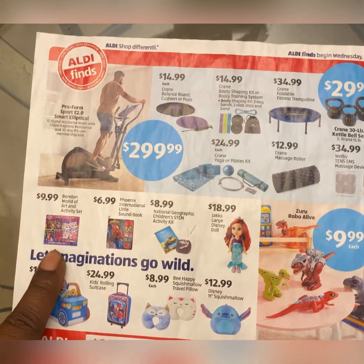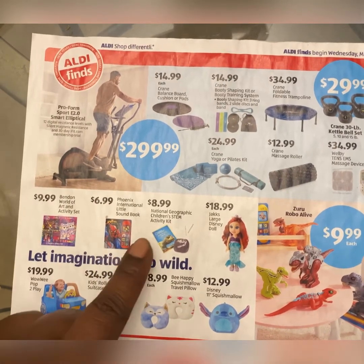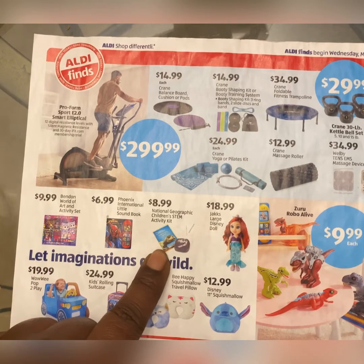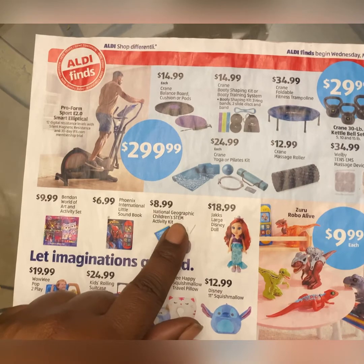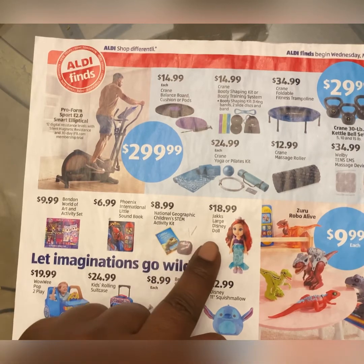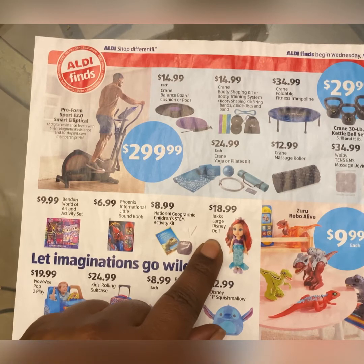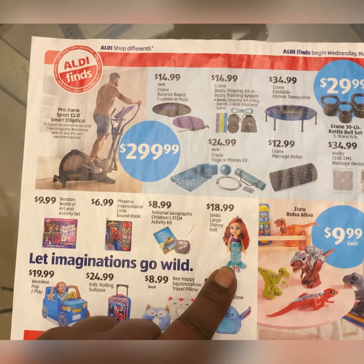Here we have a Bendon World of Art and Activity Set for $9.99. Phoenix International Little Sound Book with Spider-Man on the front for $6.99. A National Geographic Children's STEM Activity Kit — Science, Technology, Engineering, and Math. Then you have a large Disney doll for $18.99, which I guess is supposed to be a replica of The Little Mermaid, though she doesn't really look like it.